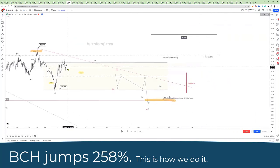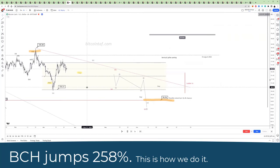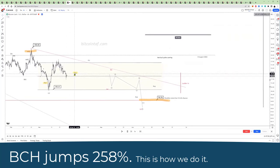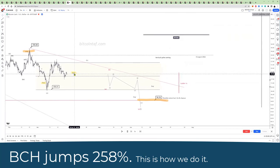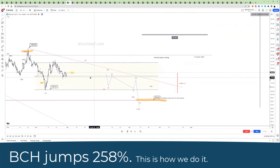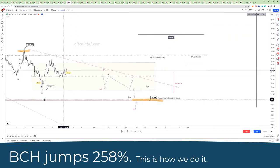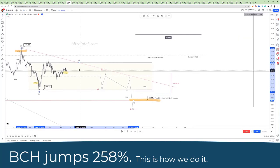Here you can see that we went sideways in that yellow channel, and what we recommended was to buy. Nothing that we say here is financial advice — please just look at the video. This is what we predict, according to Elliott Wave as well as our algorithm data. And here you can see we came into point number A right there.